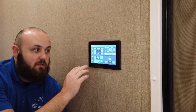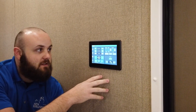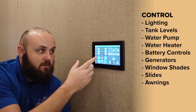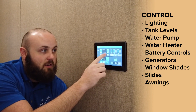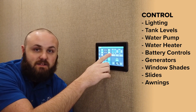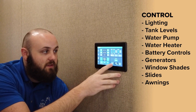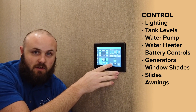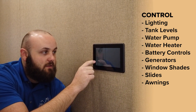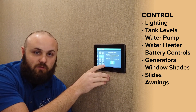On our Majestic lineup we use this large seven inch touchscreen near the entry door, which has all your controls on it. You can do things like lighting, turning everything or individuals on and off. You can see all of your fresh, gray, and black tank percentages. You can use your water pump, your water heater controls, you can mess with screen brightness, your battery controls, generator start and stop, as well as electric shades, different shades, slides, and awning controls.